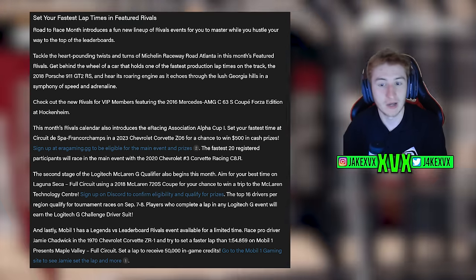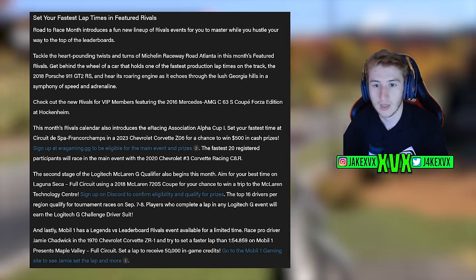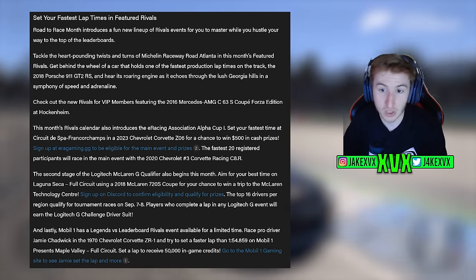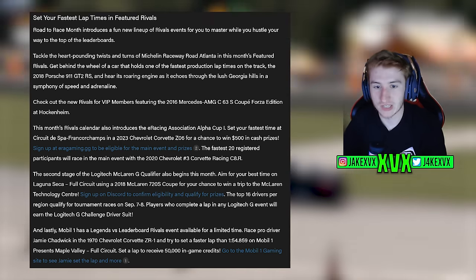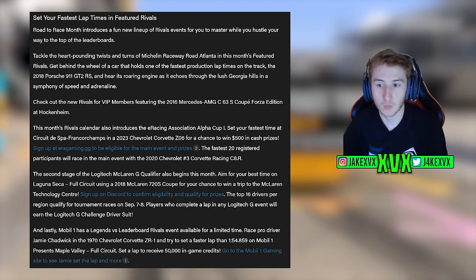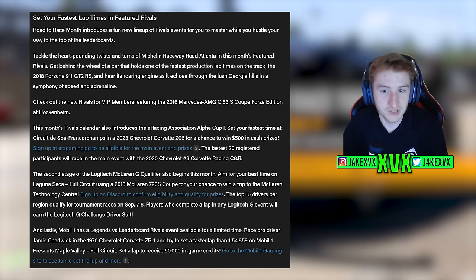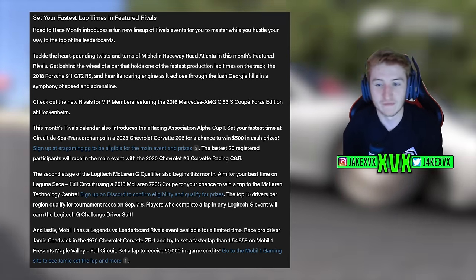The fastest 20 participants will race in the main event with the 2020 Chevrolet Corvette Racing C8R. The Logitech McLaren challenge is in its second stage — aim for your best time at Laguna Seca in the McLaren 720S Coupe for a chance to win a trip to McLaren Technology Center. The Mobile One challenge is a legends versus leaderboard event racing against Jamie Chadwick in the 1970 Chevrolet Corvette ZR1 at Maple Valley — beat 1:54 to earn 50,000 in-game credits.